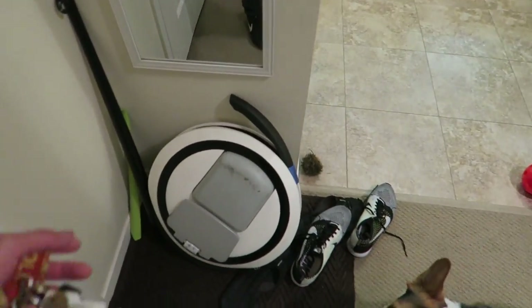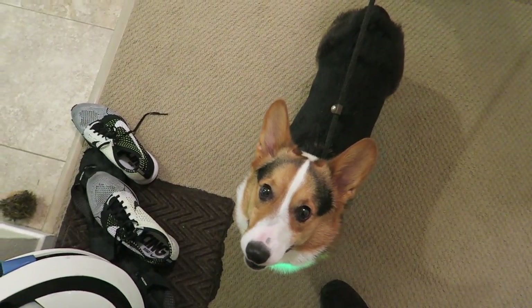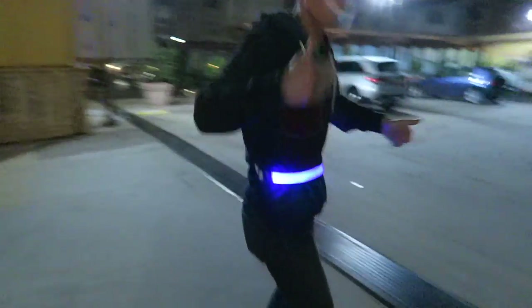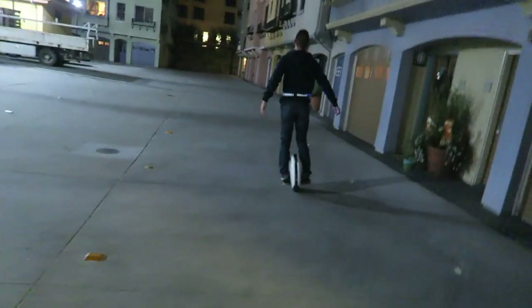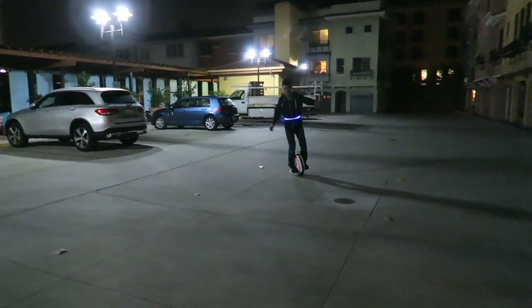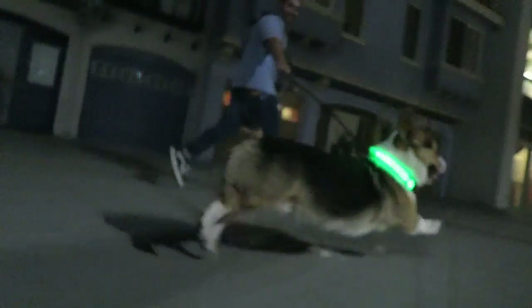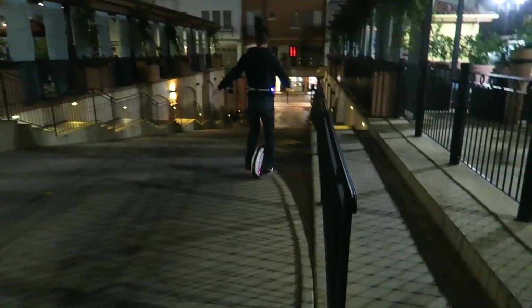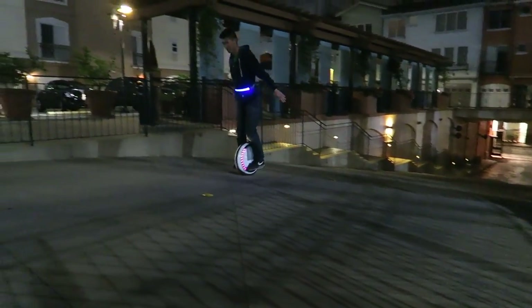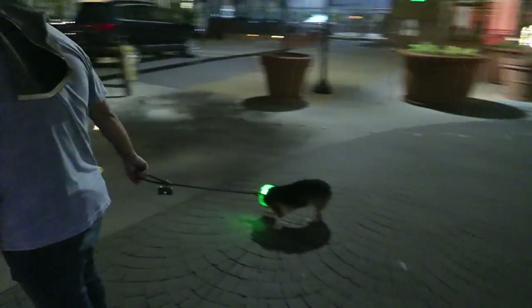We're gonna try some Ninebot — we haven't done that in a while. Yeah, Gatsby, do you wanna go Ninebotting? We've had this Ninebot for like a year now. Gatsby! Oh, it's a mannequin challenge.